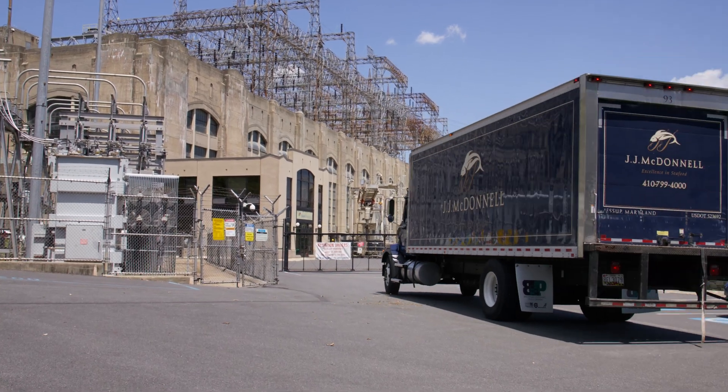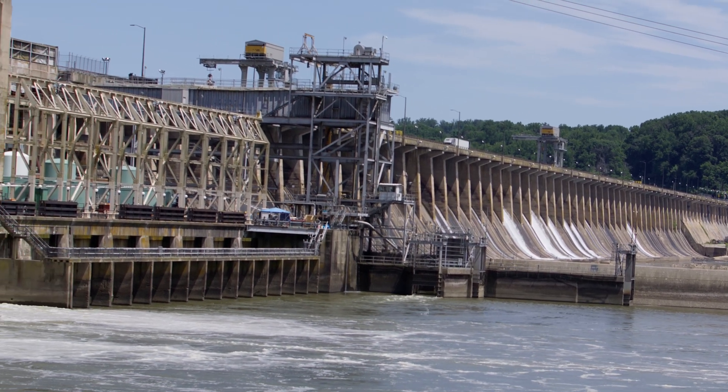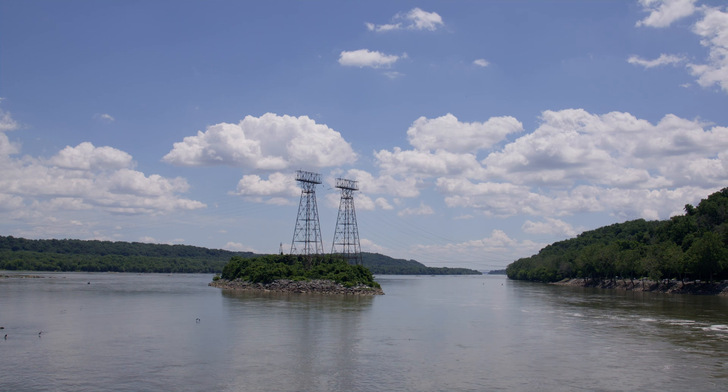JJ McDonnell is excited to partner with DNR and Constellation Power on the Conowingo Dam fish lift. We are processing blue catfish, flathead, and northern snakehead — all invasive species to the river.